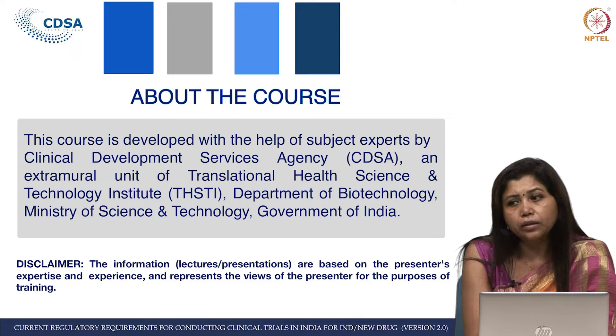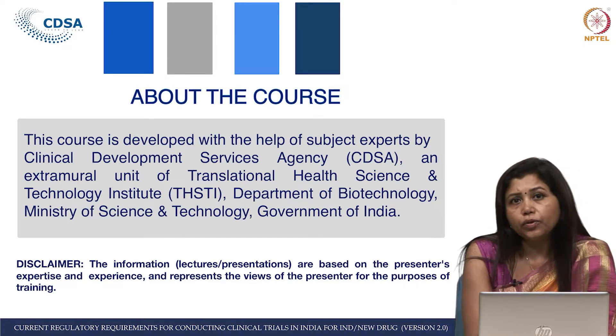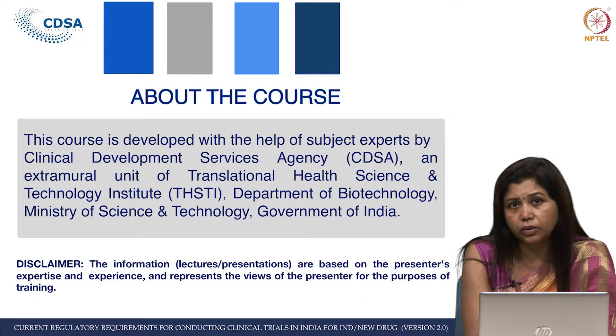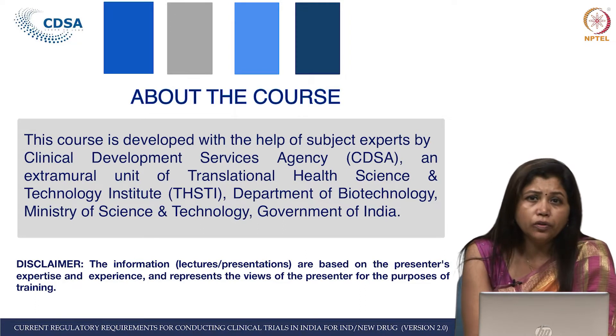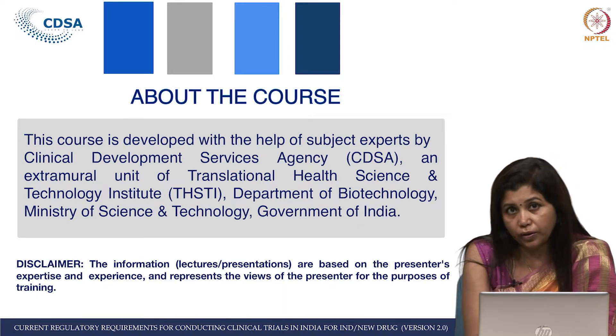DBT comes under the Ministry of Science and Technology, Government of India. This course content was primarily developed by CDSA and CDSU. CDSA plays a very critical and strong role in this course. Many of the course lectures were actually written by regulators, reviewed by regulators, and recorded by regulators.